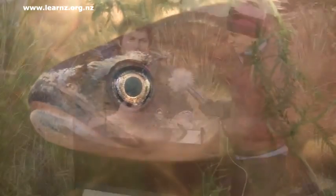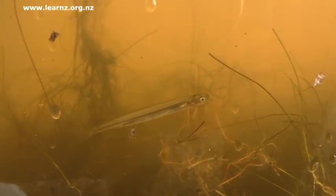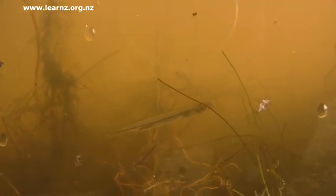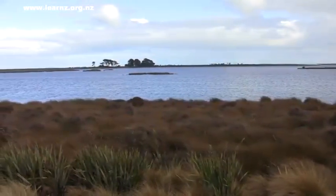The larval stages actually drift down, usually out to sea, where they develop for three to six months before coming back into waterways. But in the case of Waituna Lagoon, the kōkopū here do something a little bit special and stay within the lagoon. So the lagoon is actually their nursery habitat — they don't go all the way out to the ocean. And for whatever reason they seem to be doing really well here.